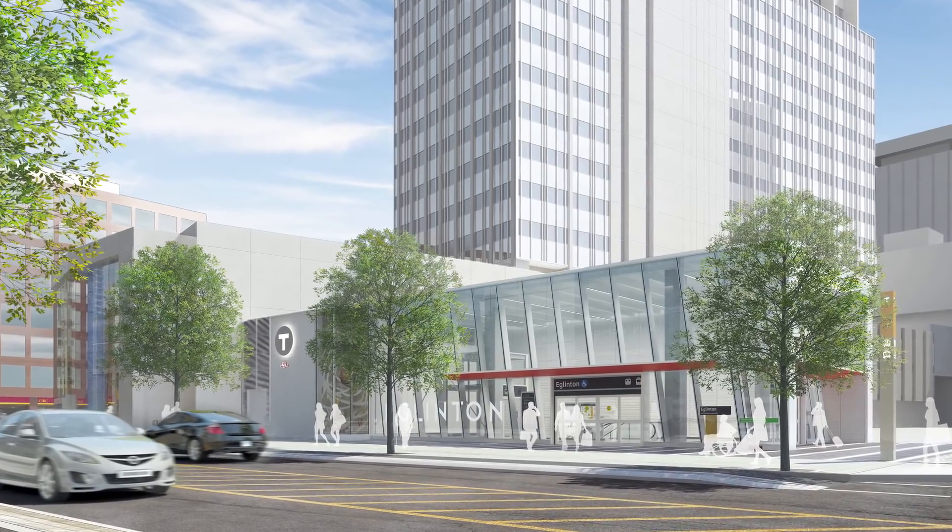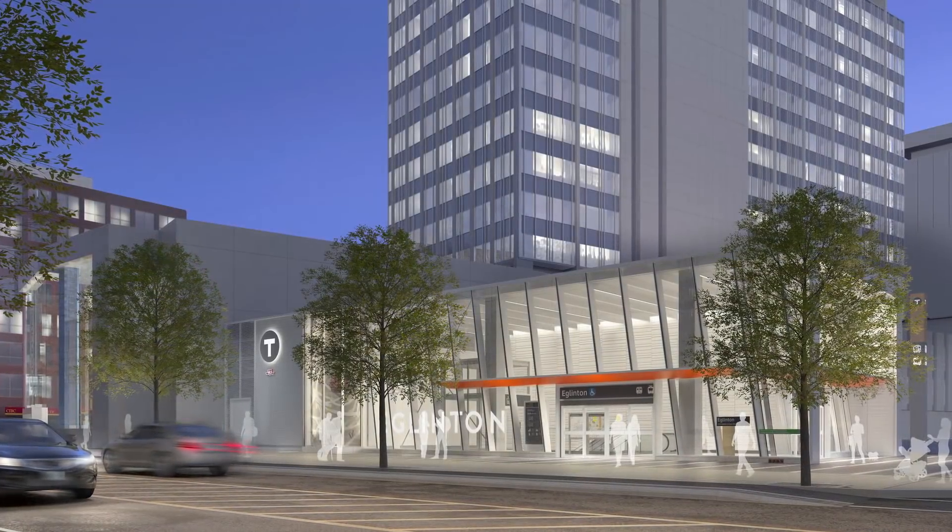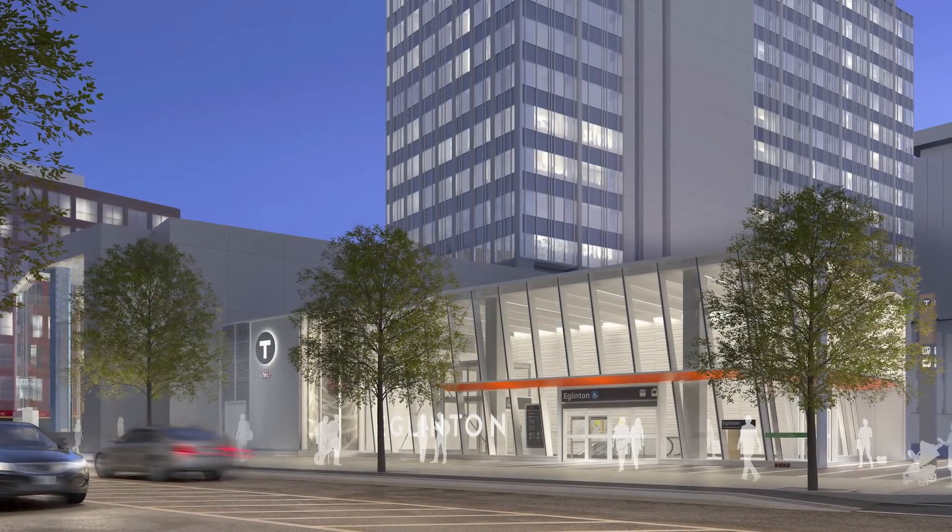Once completed, the user experience here will be vastly improved. We'll have a new station entrance at the site of the old bus depot, entrances at every corner of the intersection, and the existing south entrance. That's six places to access the station right at street level.